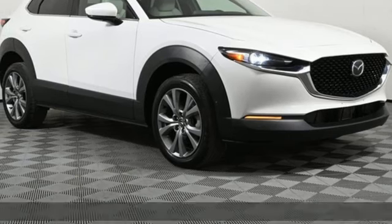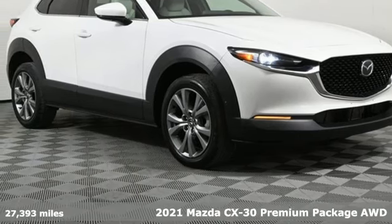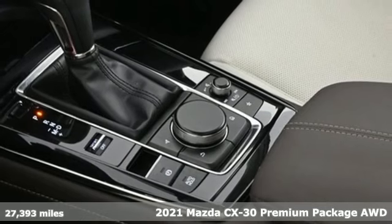Here's a certified 2021 Mazda CX-30. With Mazda, driving's what matters most.